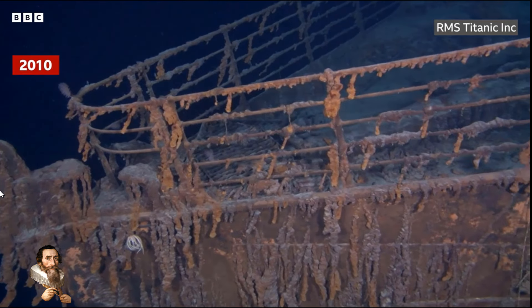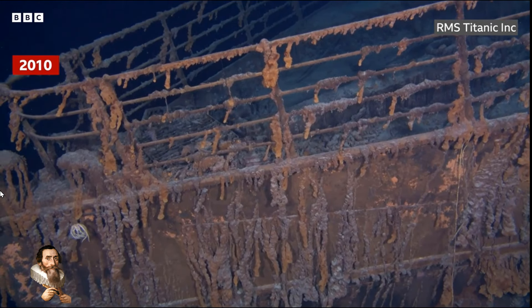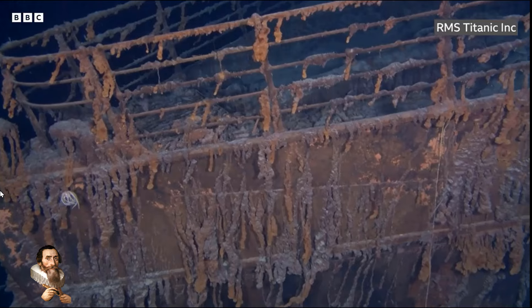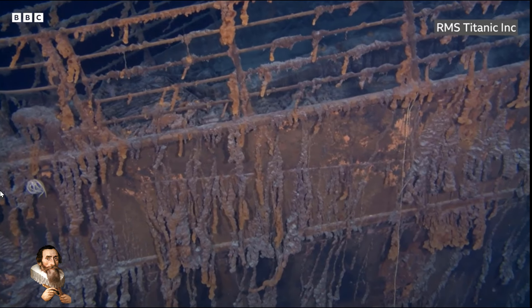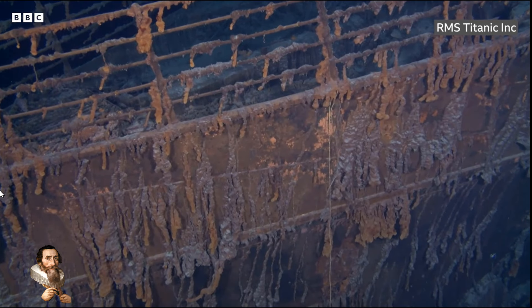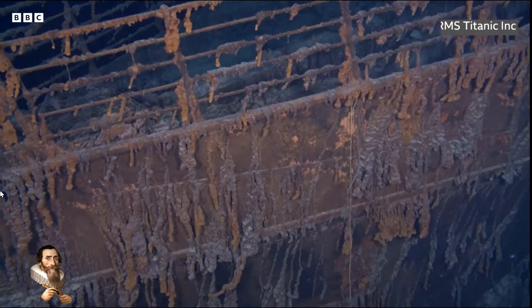The metal structure of the ship is being consumed by microbes, forming rusticles — stalactites of rust that contribute to the ship's gradual disintegration. The latest expedition aims to create a highly detailed 3D digital scan of the entire wreck, providing a comprehensive view of the current state of the Titanic.